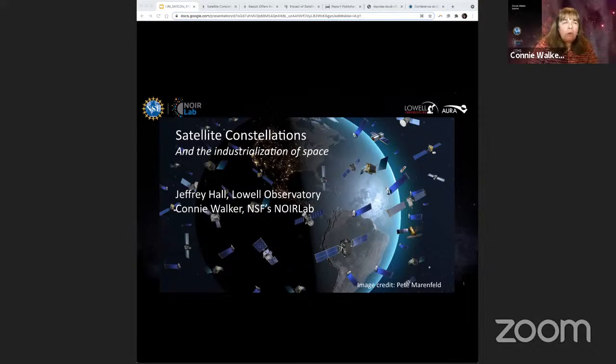What we're asking is that all stakeholders together take a look at ways to feasibly implement mitigation strategies and minimize the impacts before the conditions become unfixable, like they were for plastics. Today you're going to hear more about how astronomy is impacted, the proposed solutions, and some of the next steps.